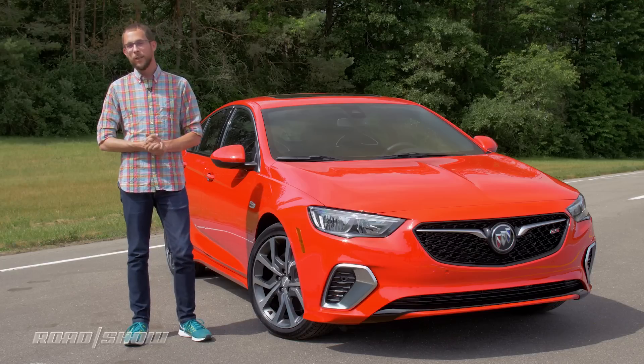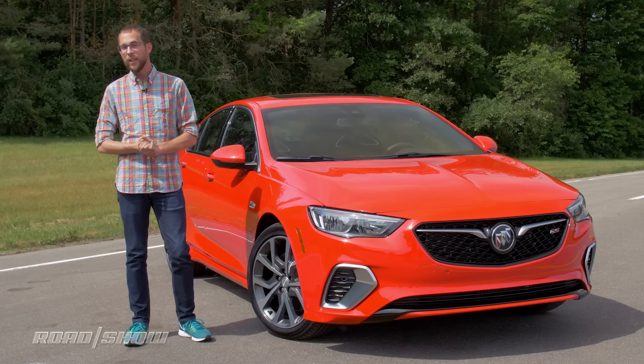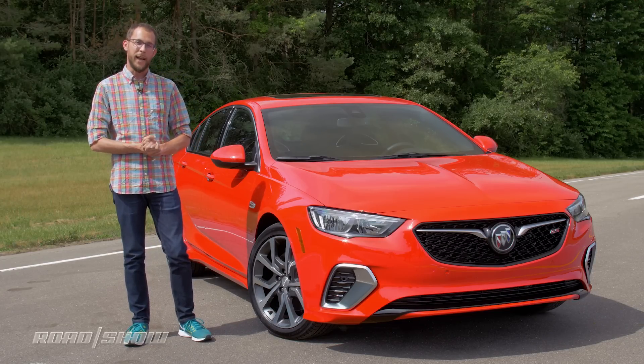The last Buick Regal GS had four cylinders, 259 horsepower, and four doors, but because more of everything is always better, the all-new 2018 Regal GS has more of everything I just mentioned. The 2018 Regal GS starts with the same five-door hatchback configuration as the Regal Sportback.